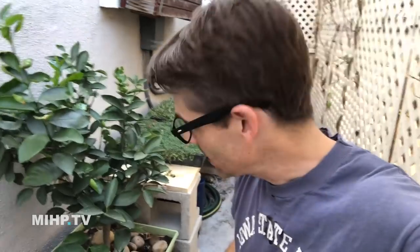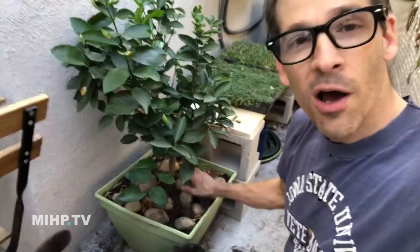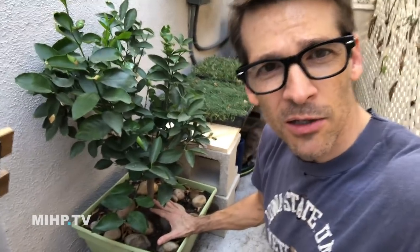One problem I hear about a lot is cats using planters as a litter box — I get it, it kind of looks like one. One way to deter cats from using planters as litter boxes is to put some rocks in there. The rocks aren't painful or harmful, they just make it a place where cats really don't want to dig. Thanks for watching everyone — I hope you enjoyed watching me turn my patio into a catio.